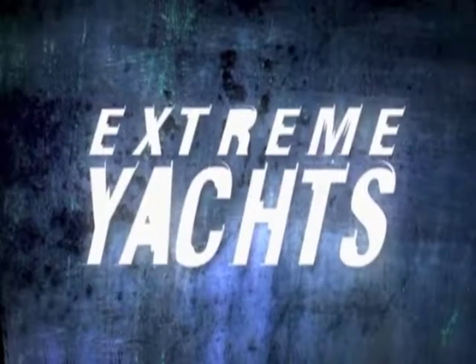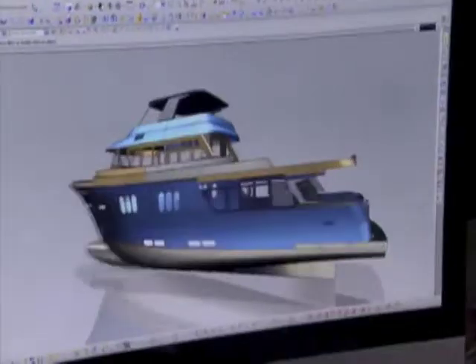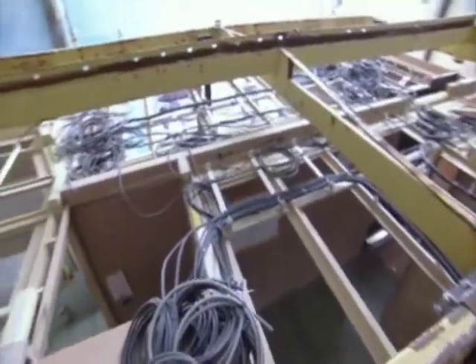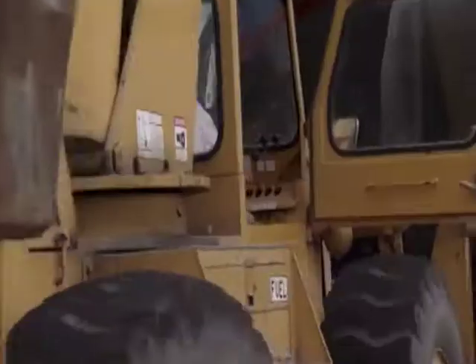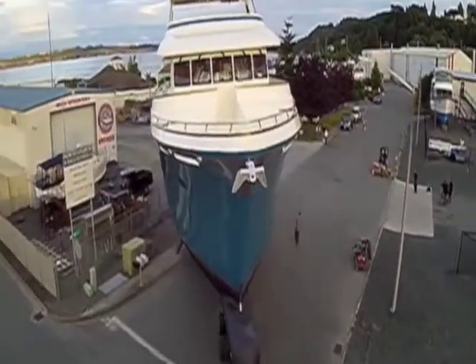Welcome back to Extreme Yachts. We've watched as the team at Northern Marine of Anacortes, Washington, designed and constructed their latest masterpiece — from the hull assembly to the countless miles of electrical wiring, all the way to their state-of-the-art command center. These aquatic craftsmen have spared no expense to create one amazing machine. And now it's finally time for the newly christened expedition yacht, Atlas, to head out onto the waters for her first test run.